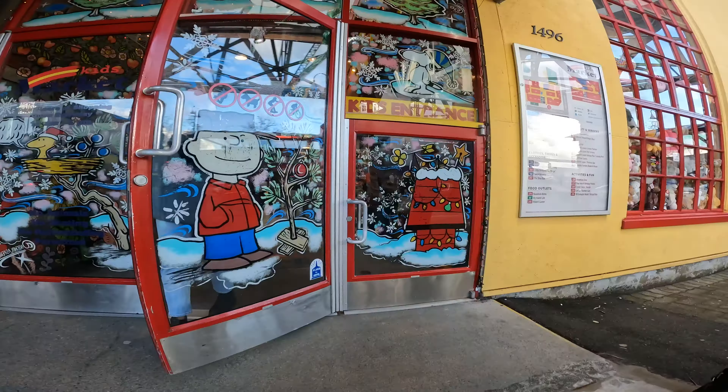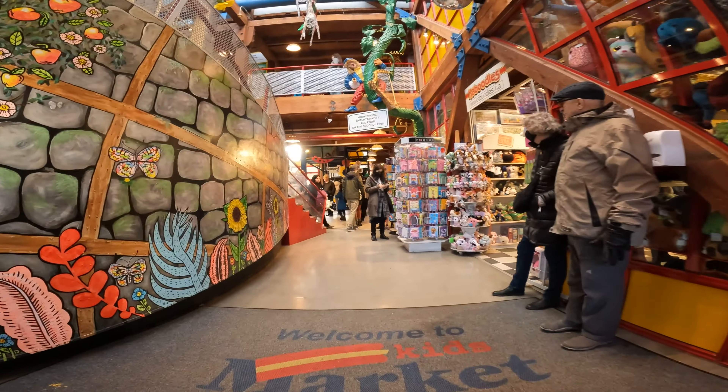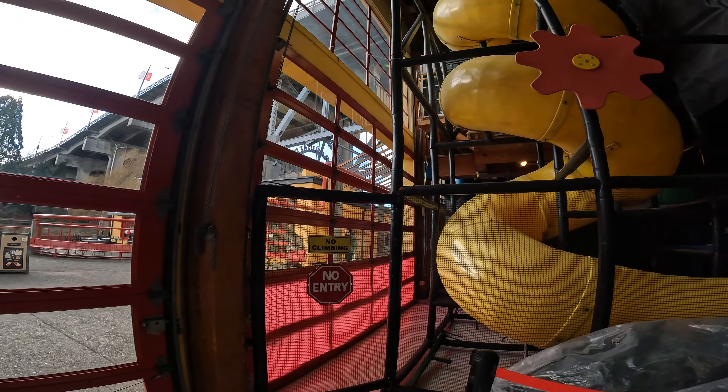By the way, if you are coming with small kids, don't forget to check out the kids market. It is basically a big toy store. They will have a good time.